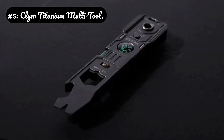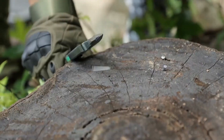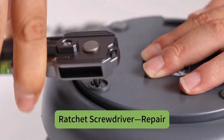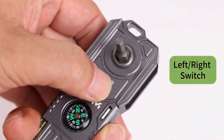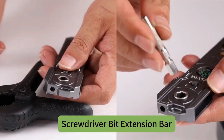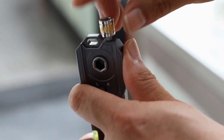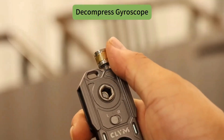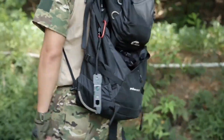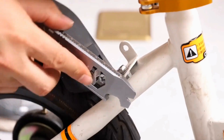Number 5: CLIMB Titanium Multi-Tool. Paracentric bit driver: the ratcheting screwdriver uses a magnetic paracentric bit holder that allows access to recessed screws, unlike standard drivers, and stores four double-ended bits inside the handle. Self-adjusting wrench jaws: the adjustable wrench uses a spring-loaded, self-aligning jaw that automatically compensates for wear and provides even pressure on nuts and bolts, preventing rounding. Modular core: the main body is the core, and the company plans to release different snap-on modules — like a wire stripper head or a dedicated bike chain tool — expanding its functionality.